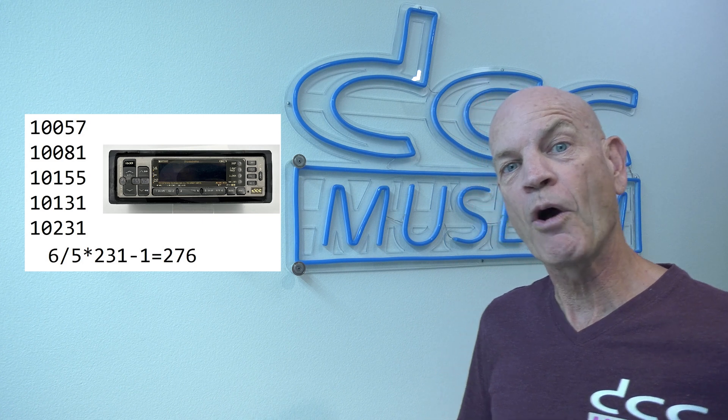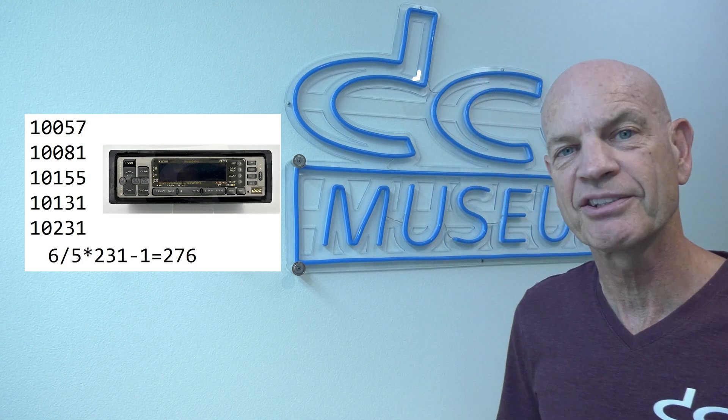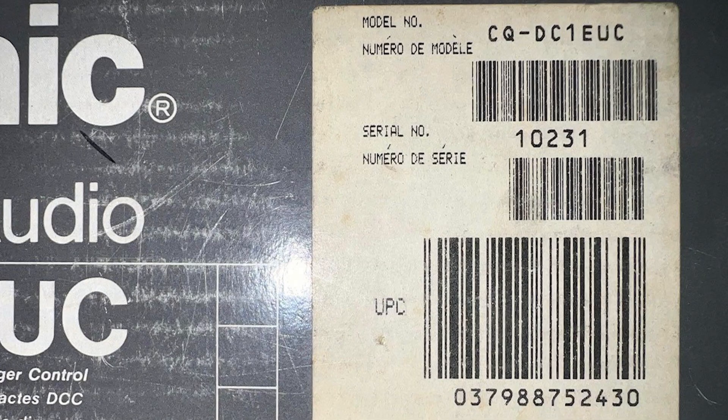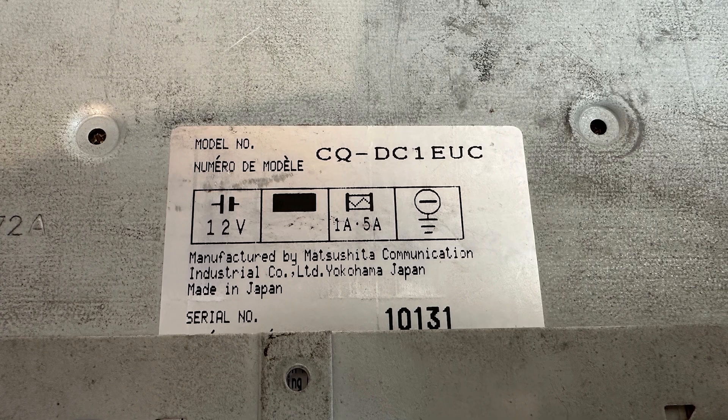So all in all, we now know that roughly around 300,000 DCC decks were ever made. That is not as high as I thought — I always thought it was going to be closer to four or five hundred thousand. But that's what the data is showing us. In the next part of this video we're going to show you the numbers per device, leading up to three hundred thousand.